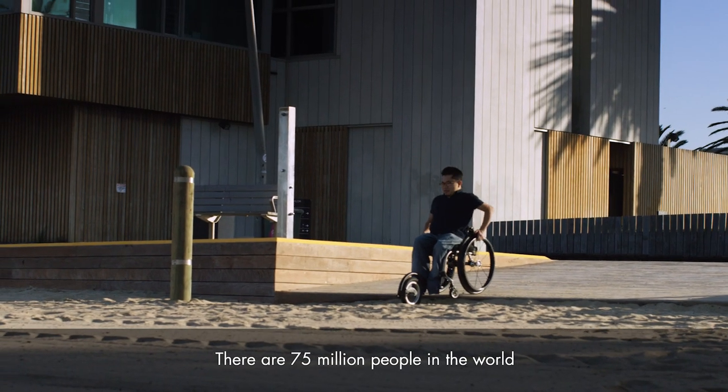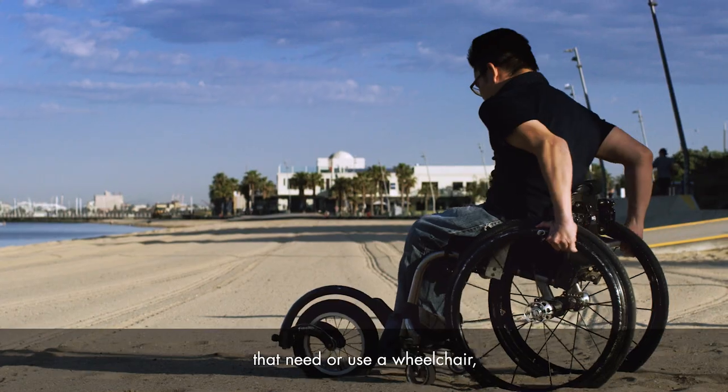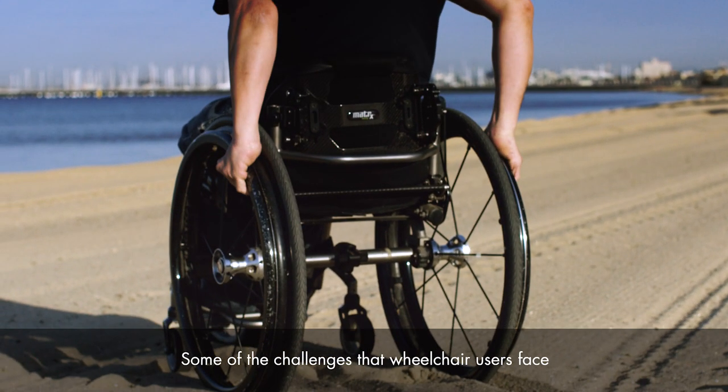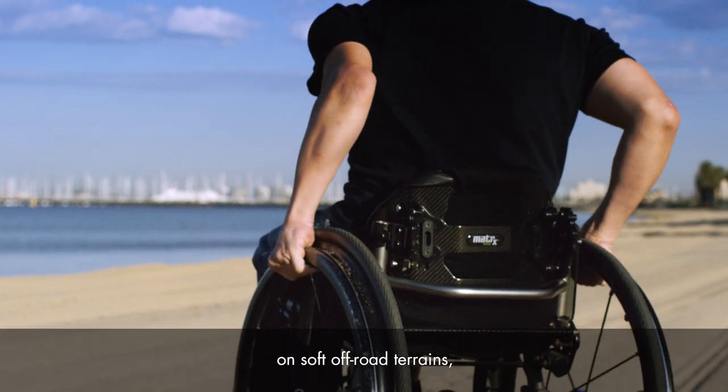There are 75 million people in the world that need or use a wheelchair, and these people find it extremely challenging to access the great outdoors. Some of the challenges that wheelchair users face is not being able to go anywhere they'd like to on soft off-road terrains.